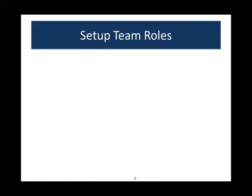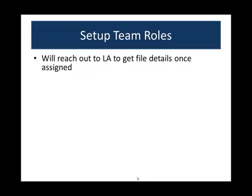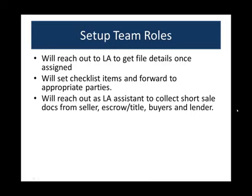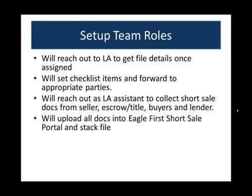Let's talk about who does what. The setup team will become your friend. Once the setup team is hired to move forward, they'll reach out to the listing agent to get the file details once assigned. They'll set checklist items and forward all documents — addendums, 4506-Ts, bank apps, RMAs, whatever is needed — to the appropriate parties. When they reach out, they do so as the listing agent's assistant, there to collect short sale docs from everybody: seller, escrow, title, estimated HUD, buyers, lenders, and selling agents. They call on your behalf as if they're your team member.